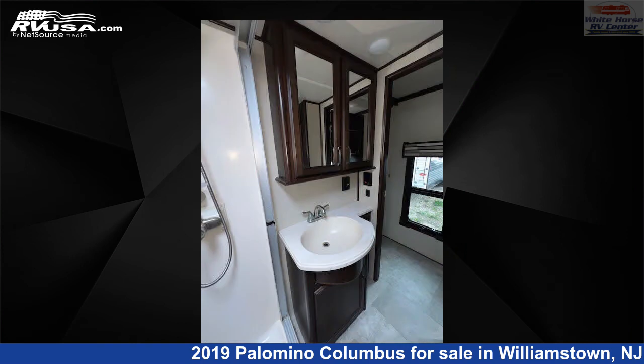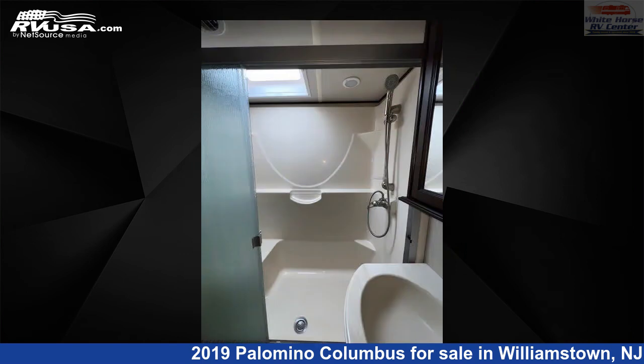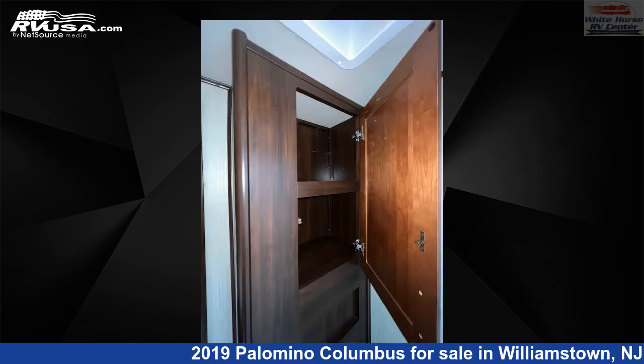The floor plan layout of this fifth wheel features a front bedroom, kitchen island, mid-kitchen, outdoor kitchen, and rear living area. The unloaded weight of this 2019 Palomino Columbus 366RL Rear Living Triple Slide, Island Kitchen is 12,707 pounds.